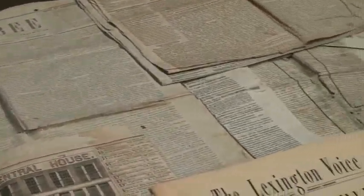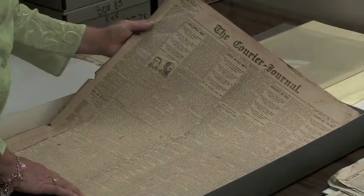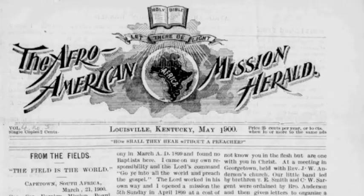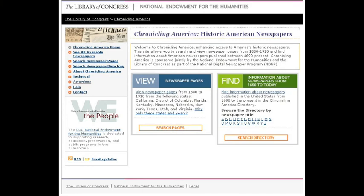Creating digital access to historic newspaper content opens up the first draft of history to teachers, students, historians, scientists, genealogists, and the general public in ways never before possible. Chronicling America will preserve and make that content available long into the future.